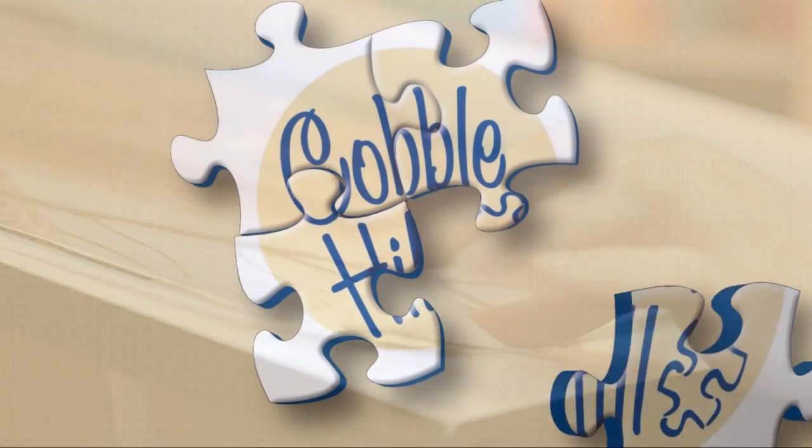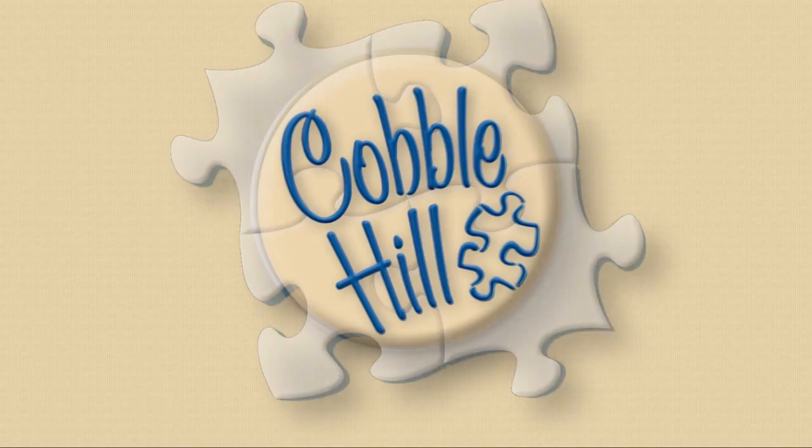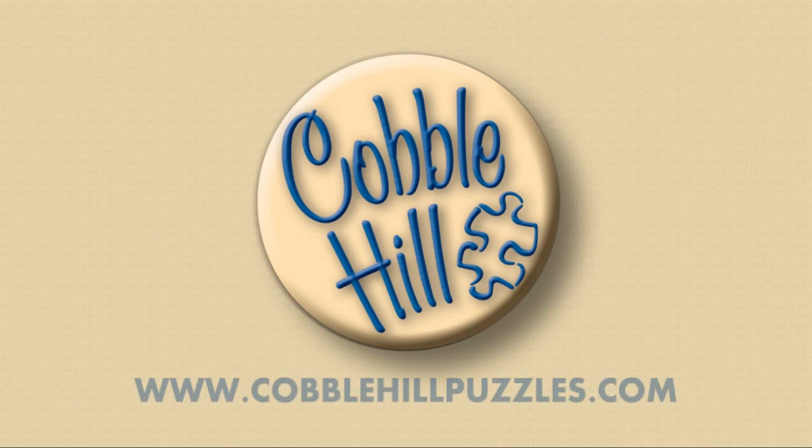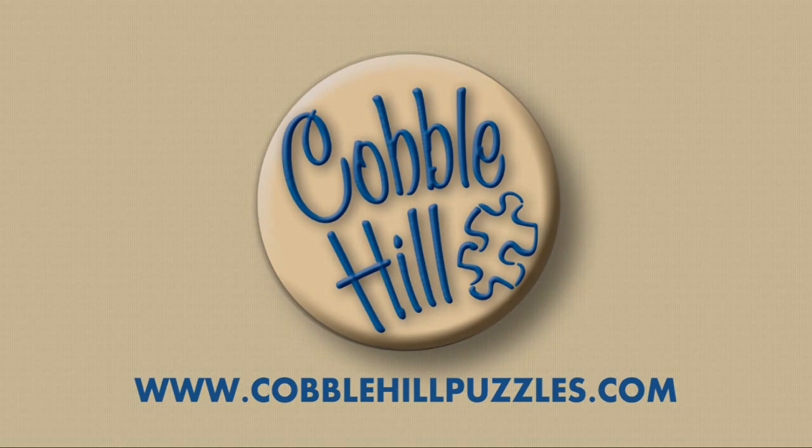We're a relatively new company and we get to learn something new every year. But through quality images, quality workmanship, quality materials, and attention to detail, our goal is to produce the best puzzles in North America. Come visit us online at couplehillpuzzles.com.